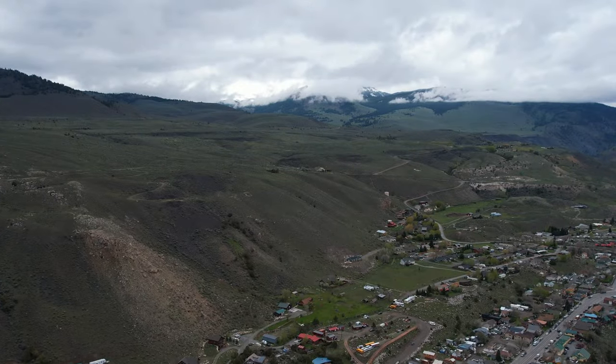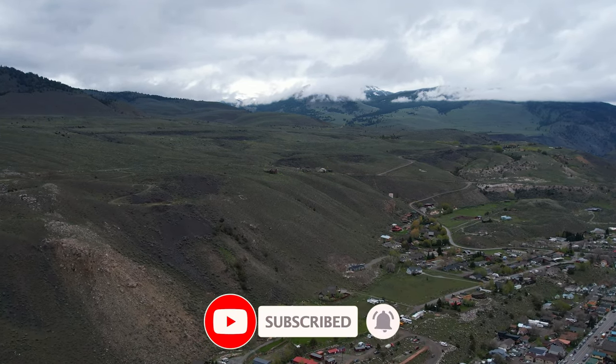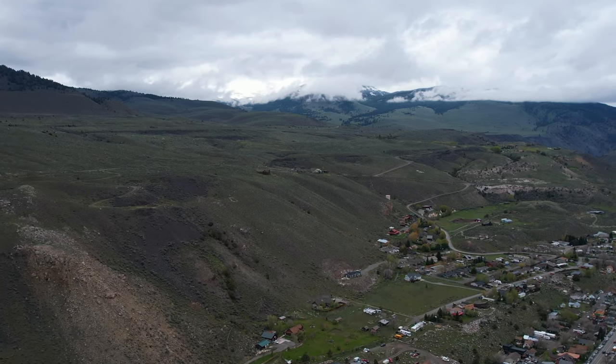That's all from me. I hope you have a memorable trip to Gardner and Yellowstone National Park. Don't forget to subscribe to the channel, like the video, and share your experiences in the comments below. Cheerio!